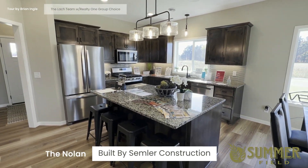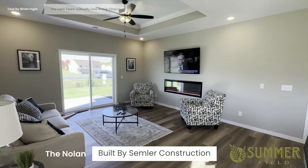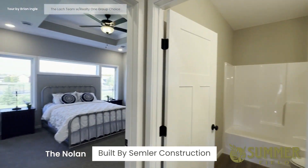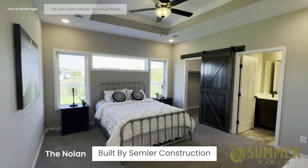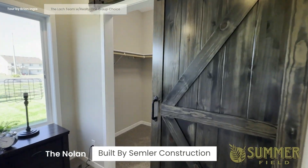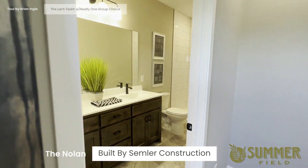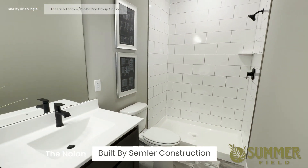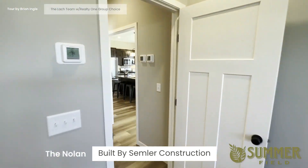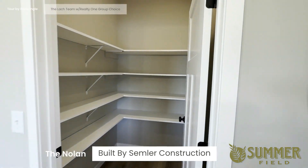The kitchen of the Nolan, followed by the living room. The owner's suite features a spacious walk-in closet, an owner's bath with dual vanities, and a shower. There's also a good-sized pantry.